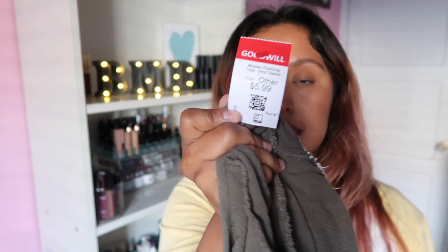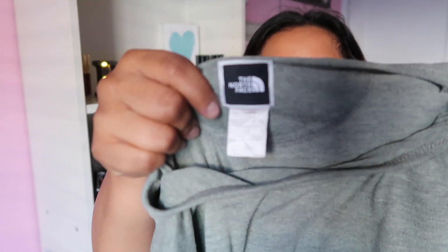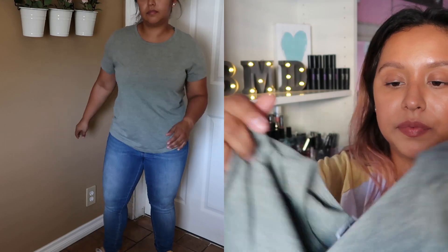Almost all the shirts cost $5.99 — like this North Face shirt, which was $5.99, and I was like, what?! This is from The North Face, size large in women's, just a regular t-shirt but super cute and comfy. It has a logo on the side and a little tag on the outside. I love comfort and I'm always in jeans and t-shirts.